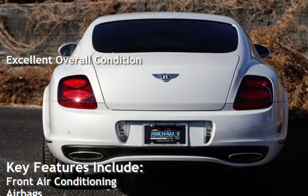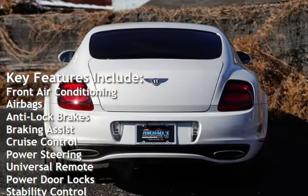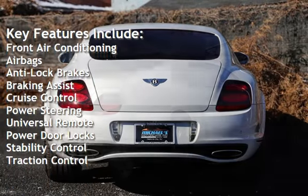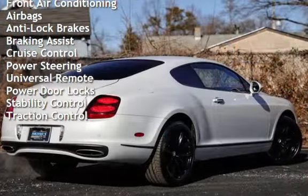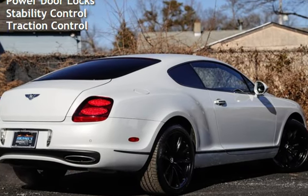Key features include front air conditioning, airbags, anti-lock brakes, braking assist, cruise control, power steering, universal remote, power door locks, stability control, and traction control.